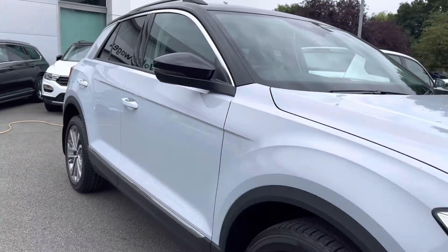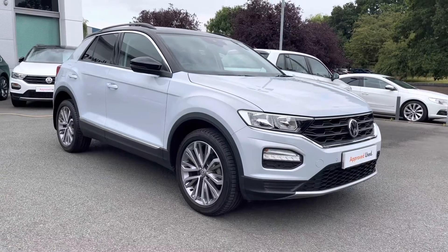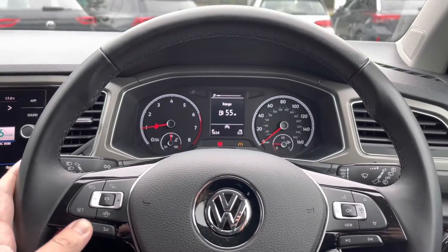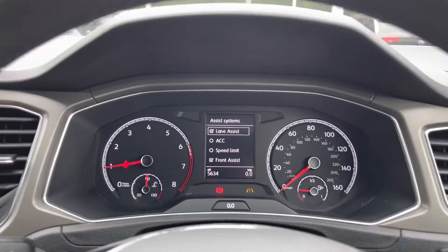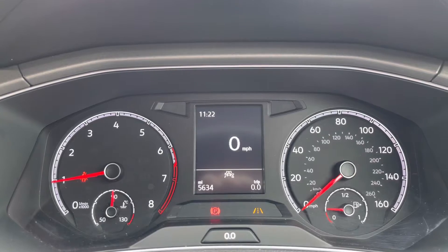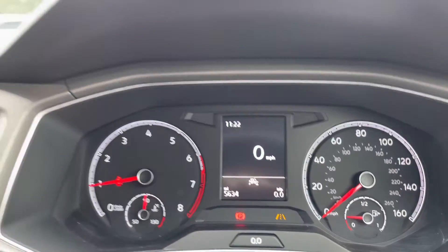That concludes the 360 walk-around — just going to jump behind the wheel now and go through some interior features. On the left-hand side of the steering wheel you've got your volume controls, your adaptive cruise control settings, as well as your driver assistance systems such as lane assist. On the right-hand side, controls all information on the digital display, giving you all your different driving data such as your range, miles per gallon, and much more.